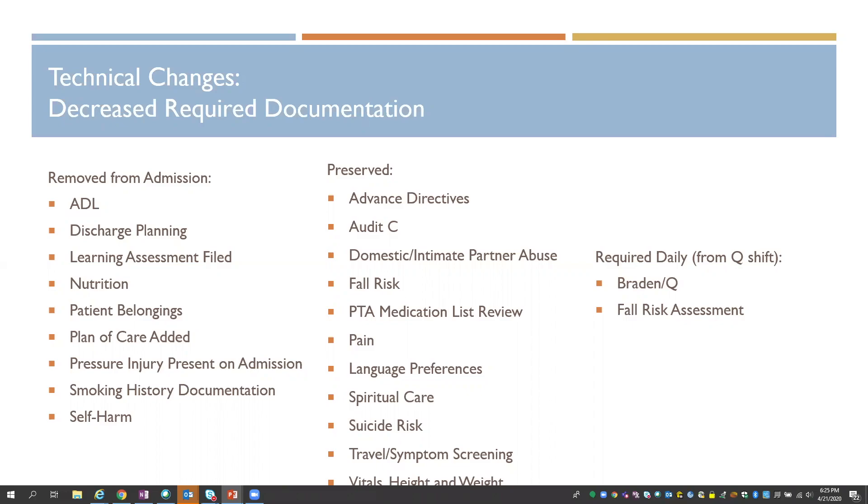We have a few elements that are required on a regular basis after admission — for many hospitals, they're required every shift — like our skin and pressure injury risk assessments and fall risk assessments. We decided to make those required every day rather than every shift.